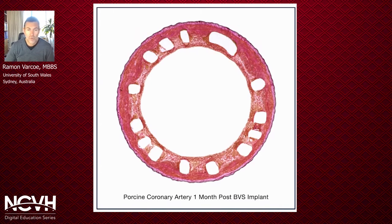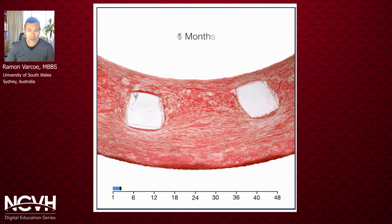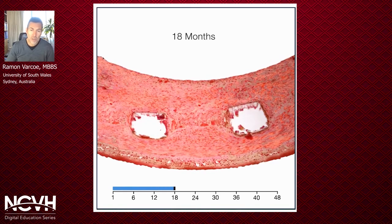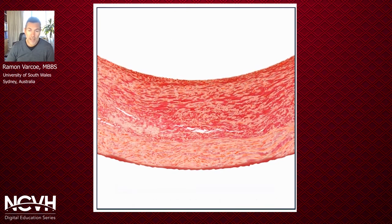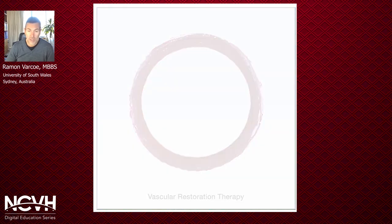This is the Absorb BVS and what it looks like on histology. It's made of a poly-L-lactic acid backbone with a poly-D-lactic acid covering which contains Everolimus in the same concentration as the Xience family of stents. You can see it here a month or so after implantation when the endothelial lining has come over the top of it. It's slowly broken down into smaller parcels which are engulfed by macrophages and removed, and then over 24 to 36 months it's completely removed and replaced by extracellular matrix and vascular smooth muscle cells in a restorative concept.